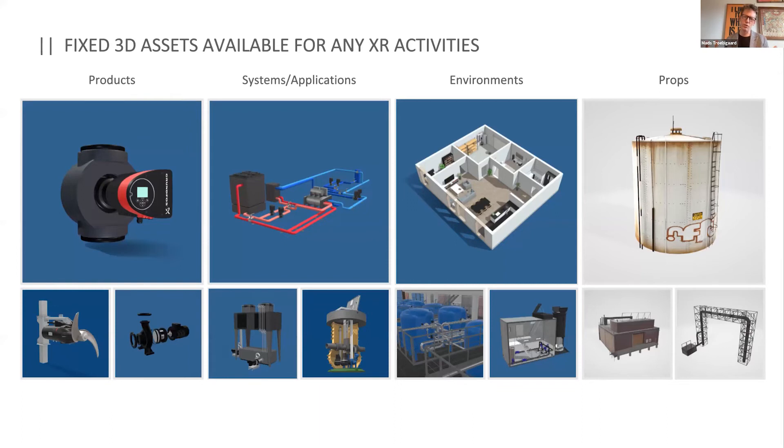Going back to 3D and how we're going to scale this — one thing is doing a one-time thing, but if you want to run this across 9 or 10 different application areas in industry alone, and you have 1,000 products in different configurations, you need an asset gallery. We broke it down into products, of course; systems and applications, like a pit or an industrial cooling system; environments, like a waterworks; and props to help people's minds get into the topic. You can't do that in a physical classroom, but you can do it in VR.